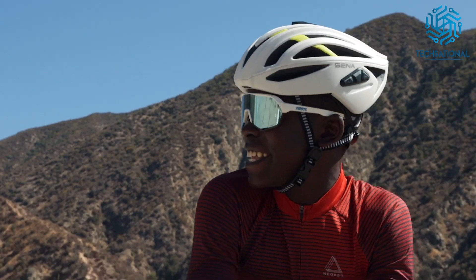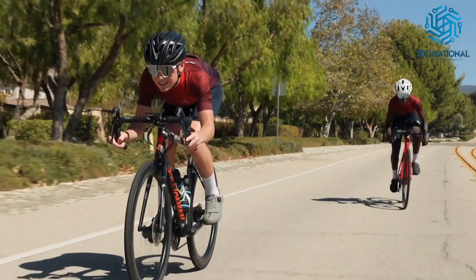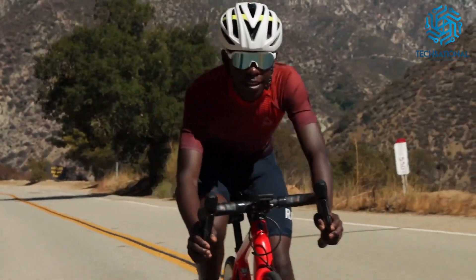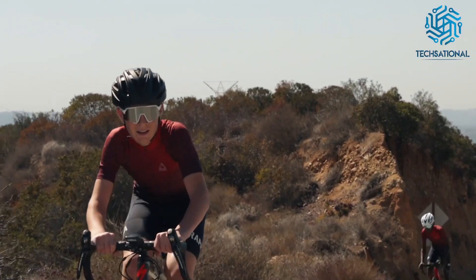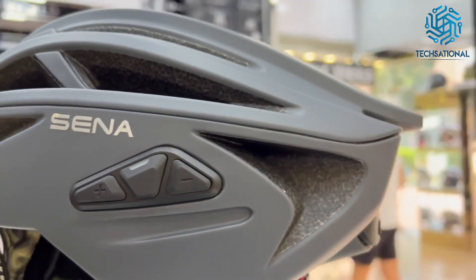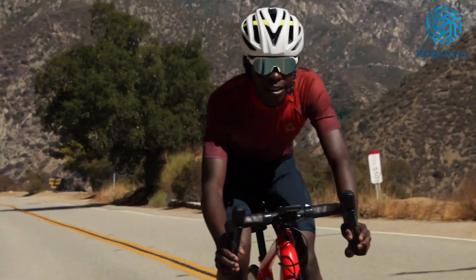At the front of the helmet is a microphone with advanced noise control technology to transmit your voice clearly. Furthermore, the SENA R2 and R2 EVO prioritize your safety with a built-in taillight to improve your visibility on the road. With three brightness settings, you can enhance your clarity in various lighting situations. Finally, the protective in-mold polycarbonate shell protects your skull in the event of an accident.